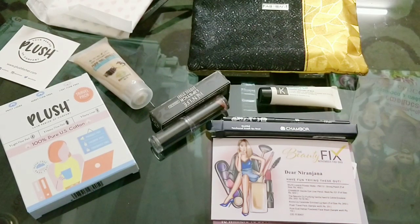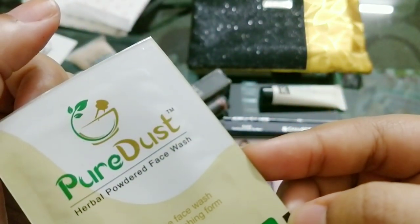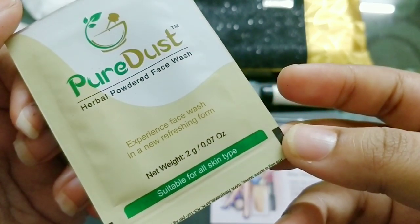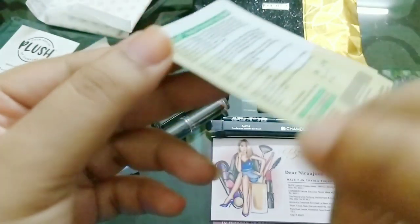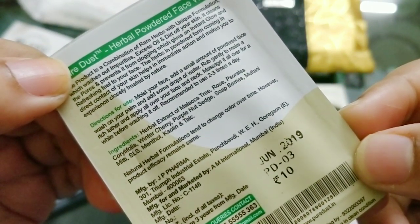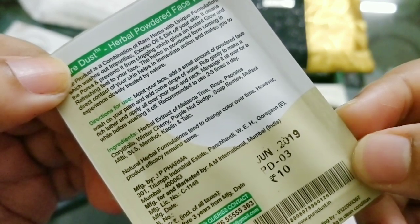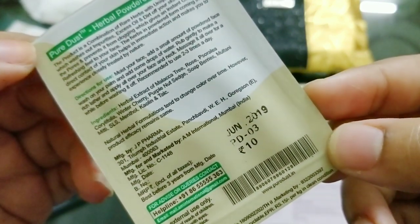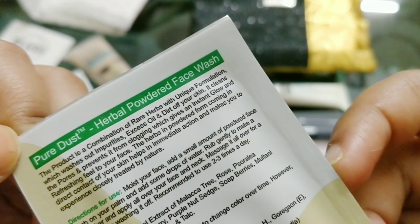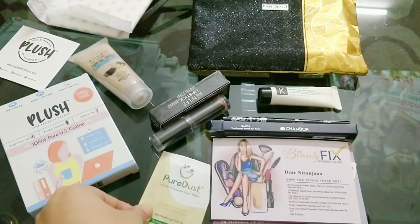And finally there is a sample — by the brand Pure Dust, a Herbal Powder Face Wash. It's just 2 grams and suitable for all skin types. You moisten your face, add a small amount of the powder face wash, add some drops of water, rub gently, and it will form a rich lather. Apply onto your face and that's it. It's priced at 10 rupees and it claims to control excess oil and dirt, cleanse pores, and prevent clogging. This sample product is common for everyone.